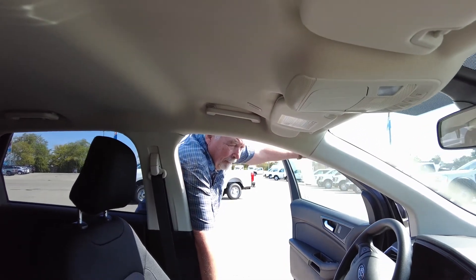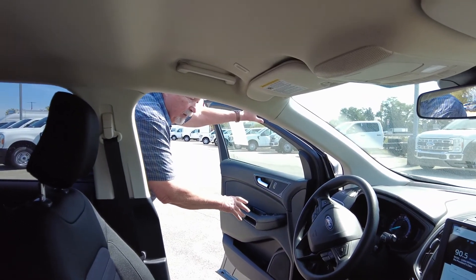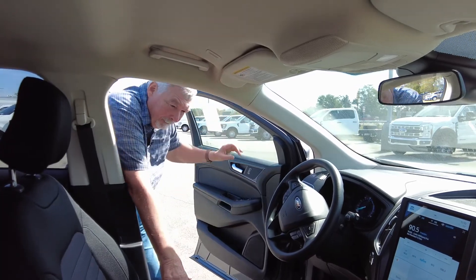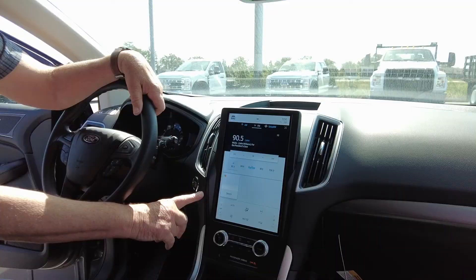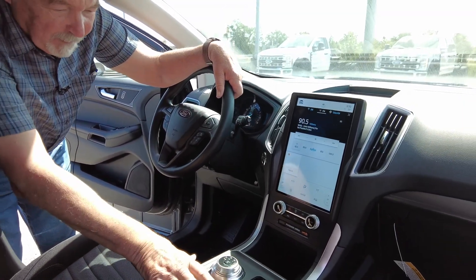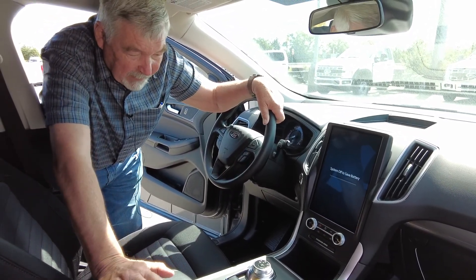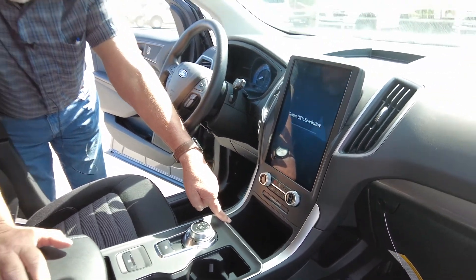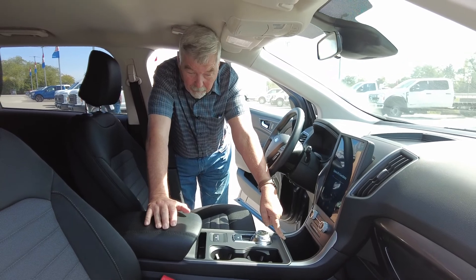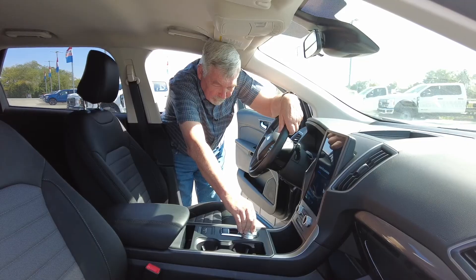Here I want to show you the inside where everything is right at your fingertips — your door locks, your controls, everything. One thing I do want to show is this is a keyless start. As long as your key is within the vehicle, you push the button and it starts and stops. It also has a USB port for Android and iPhone. It does not have a shifter — you have the control knob right here.